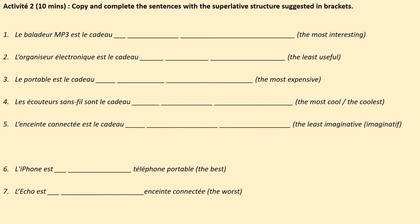Activité 2. Copy and complete the sentences with the superlative structure suggested in brackets. Use your notes that you just wrote to help you. You have 10 minutes — pause the video now.